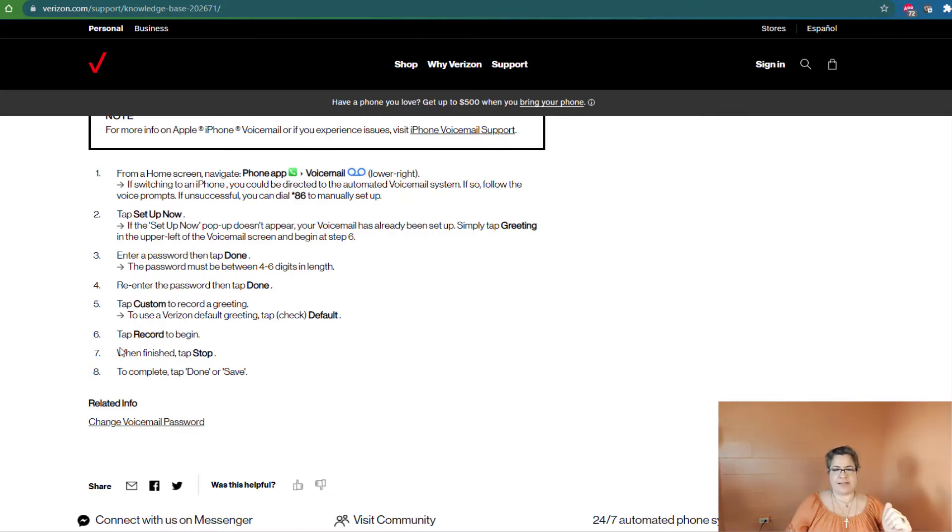If we skip down to step six, it says tap Record to begin. When finished, you tap Stop, and then you can tap Done or Save. You will need to enter your password — for iPhone it's four to six digits, instead of four to seven like it is for Android. Re-enter the password, tap Done, customize your greeting, and then Done or Save.